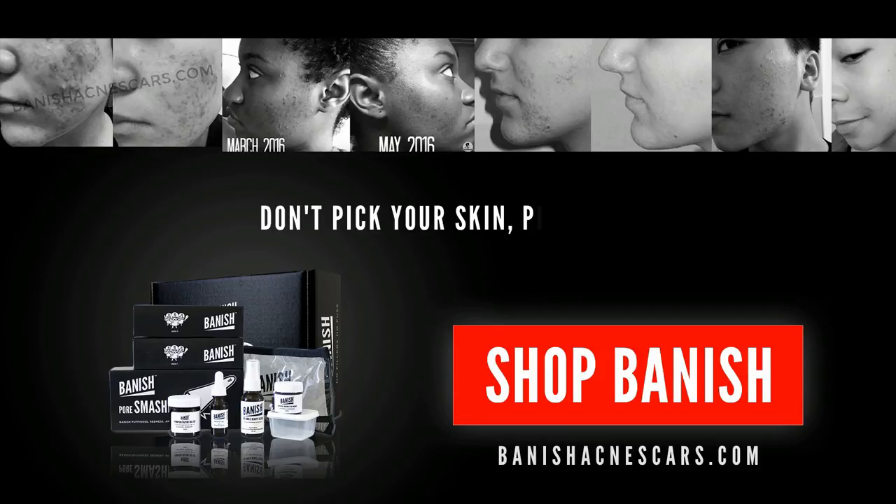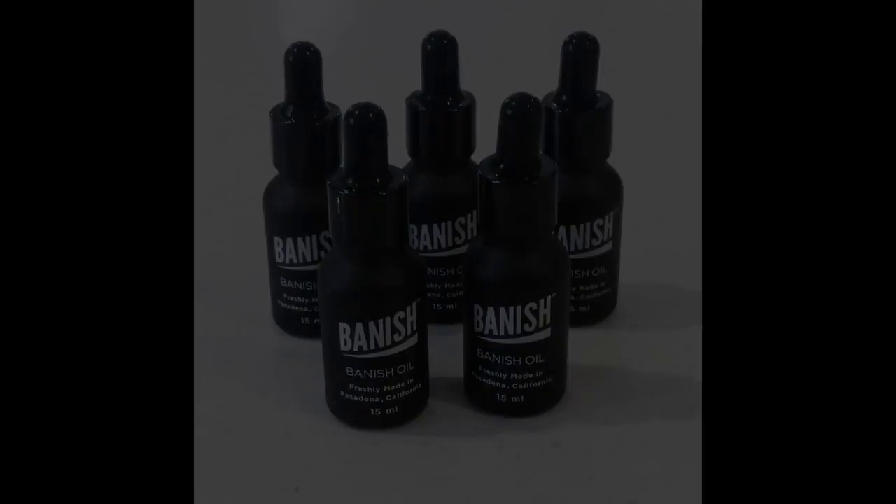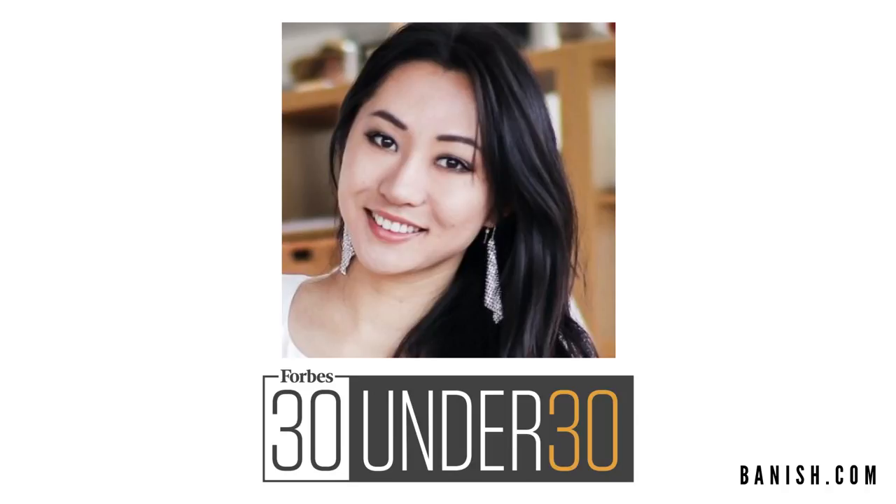Don't bake your skin, bake Banish. Okay, ladies and gents, I am going to be telling you guys what makes this Banish oil so remarkable. And it's all in the way we manufacture this. I was awarded Forbes 30 under 30 for manufacturing because the way we manufacture and distribute at Banish is so revolutionary.